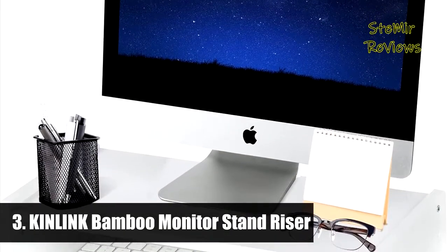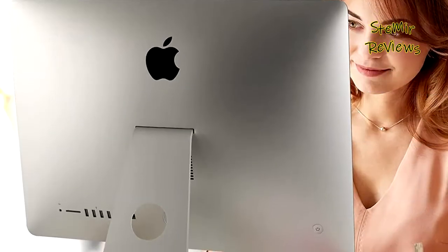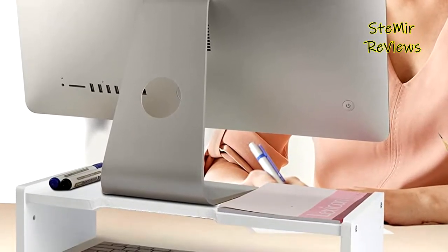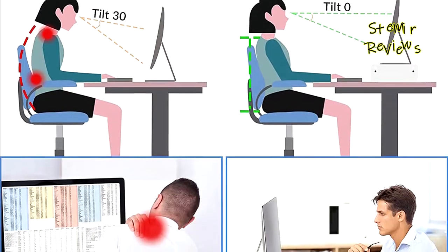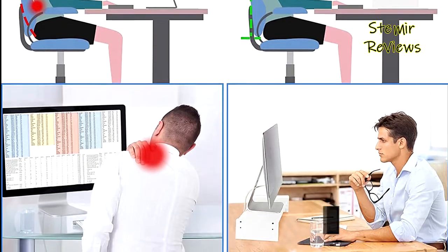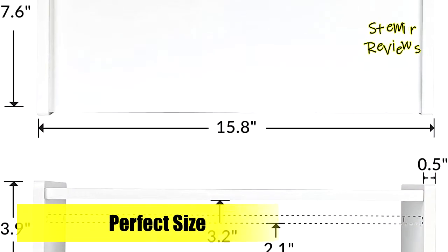Number 3 is from the Kinlink brand. It keeps your monitor at a comfortable eye level, providing a better visual experience and helping you develop a good sitting position that could relieve eye strain and neck and back pain, enhancing work efficiency. This monitor riser comes with two adjustable height levels of 3.2 inches or 2.1 inches, so you can adjust to different heights as you desire.